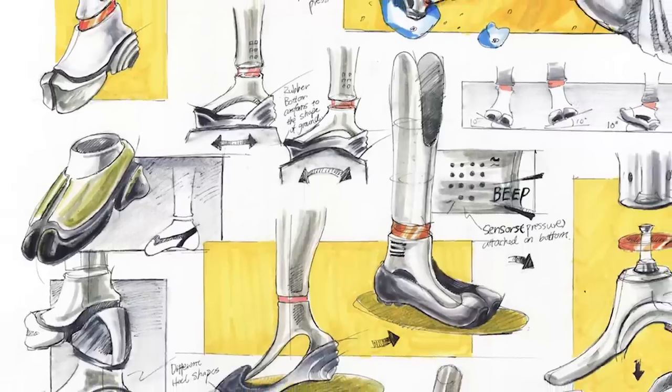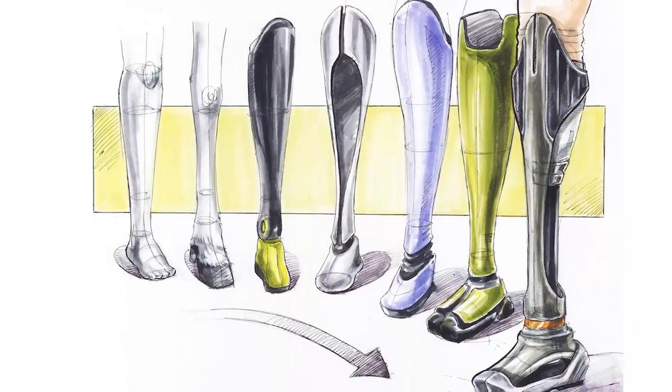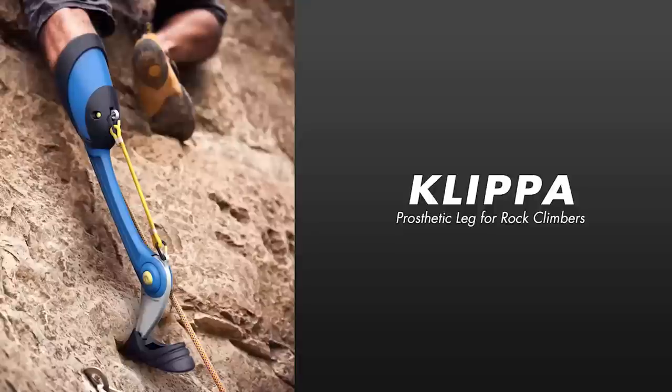One thing that Pratt has taught me is to be a responsible designer and be aware of the problems in our society. I designed Cleatbot in my professor Jonathan Thayer's Aesthetic of Prosthetics course at Pratt. My goal is to design a prosthetic device for amputee rock climbers.